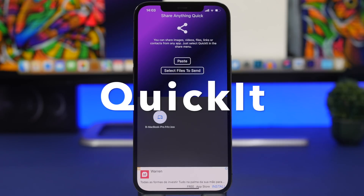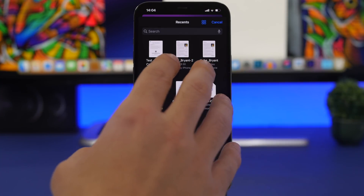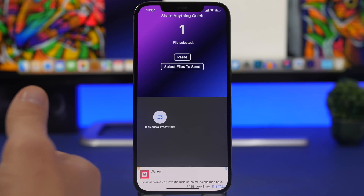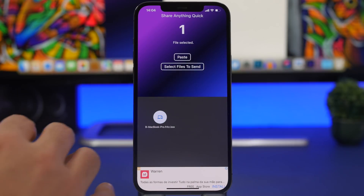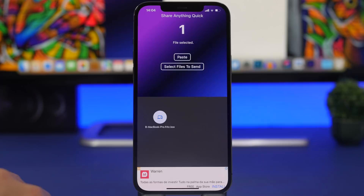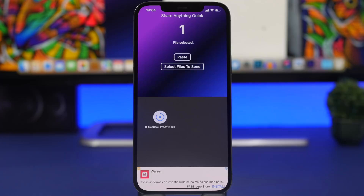The next app is called Quickit. It lets you send and receive files between two devices without an internet connection, as long as you're on the same network. Select any file and send it to another computer or phone — you need the app installed on both devices. You'll see a list of devices on the same network. This is especially useful if you have a Windows PC, since you can't use AirDrop.